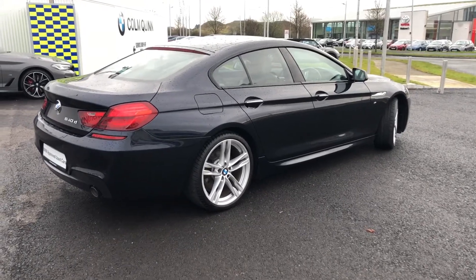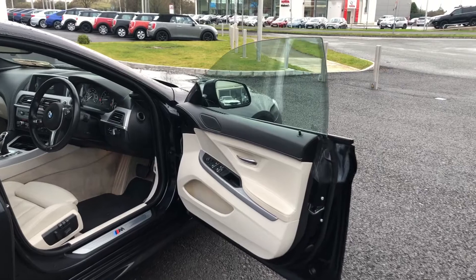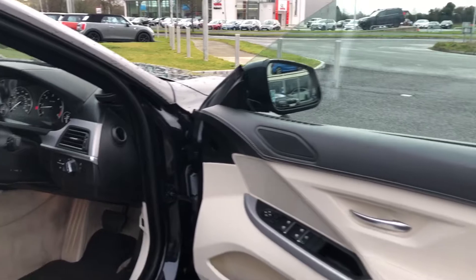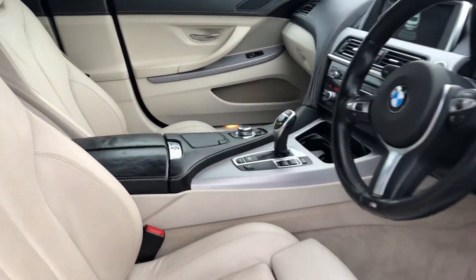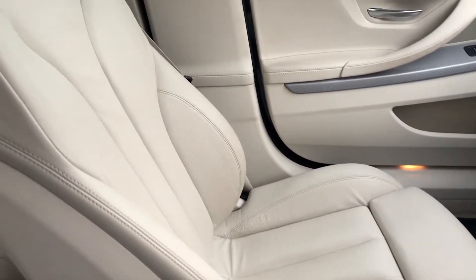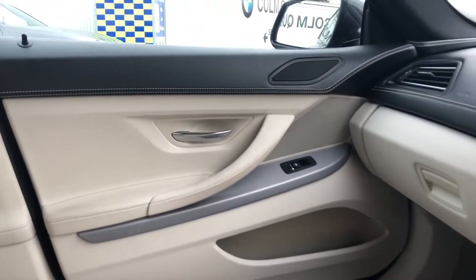Let's have a look inside. Of course, this being a 6 Series, you have your pillarless doors — it's a lovely touch with a very sleek effect. The inside of this car is as clean as the exterior. You have your cream leather interior, front heated seats, and aluminium trim.